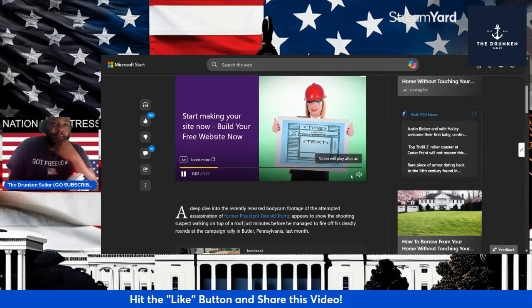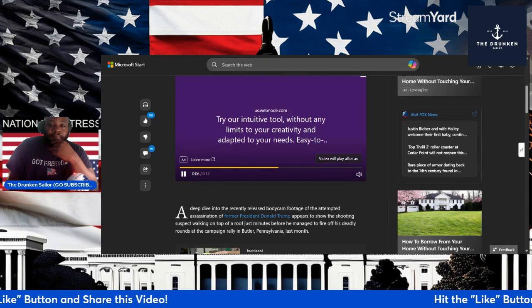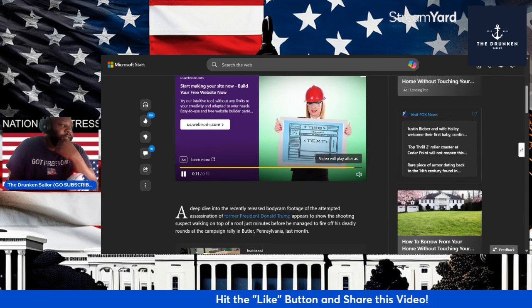Of course, you got a lot of ads. We'll start it from the beginning when we get this ad out the way. You do it live and it is what it is.